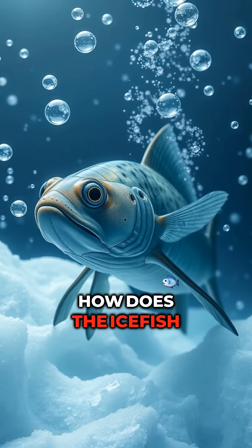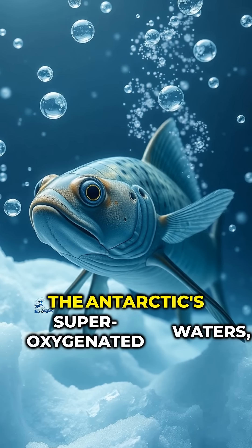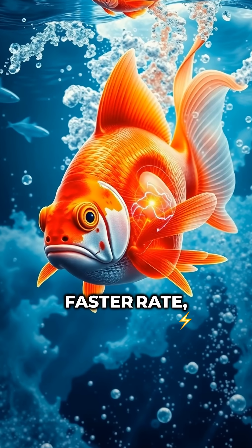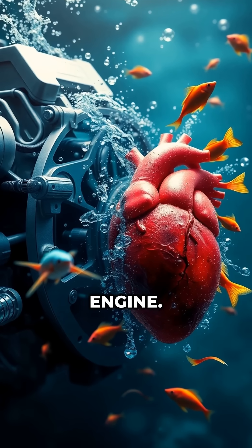So how does the ice fish survive? Its body adapted to the Antarctic's super-oxygenated waters, and its blood is pumped at a much faster rate, almost like a turbocharged engine.